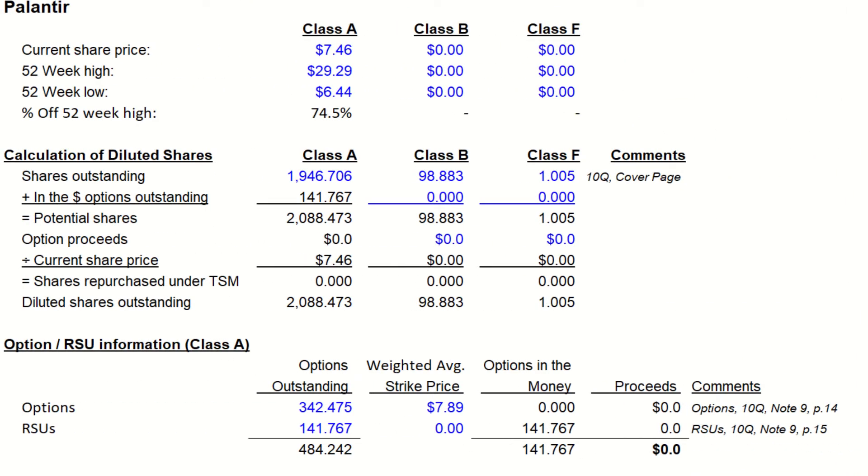This gives us a total class A fully diluted share count of roughly 2.1 billion shares, which to the CFO's credit is down year over year, when compared to the 2.3 billion shares fully diluted of class A last year. In 2022, we add the class B and F shares as well to get a fully diluted count of 2.2 billion shares, which is actually around 200 million shares less than 2021.